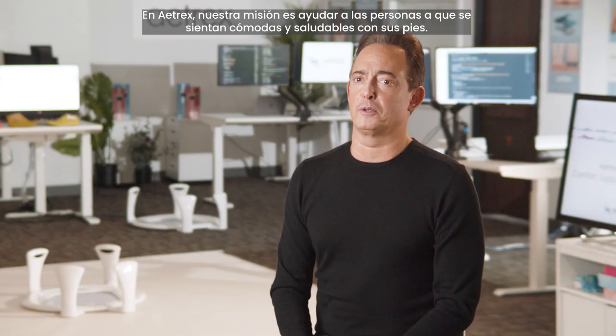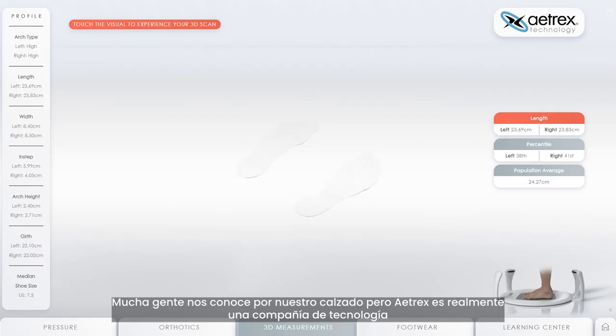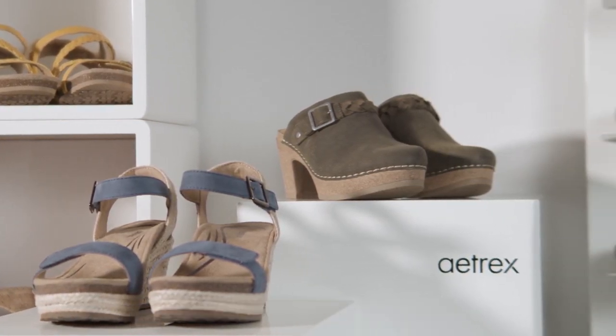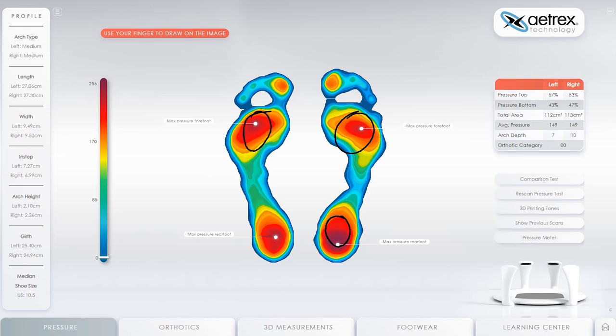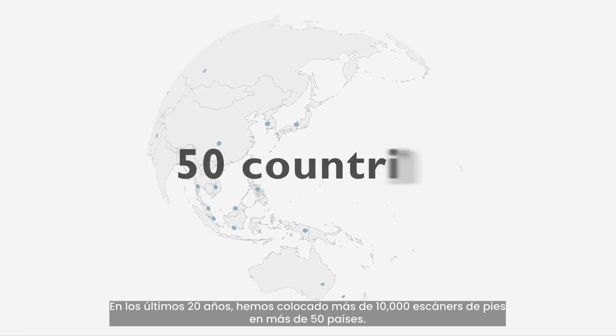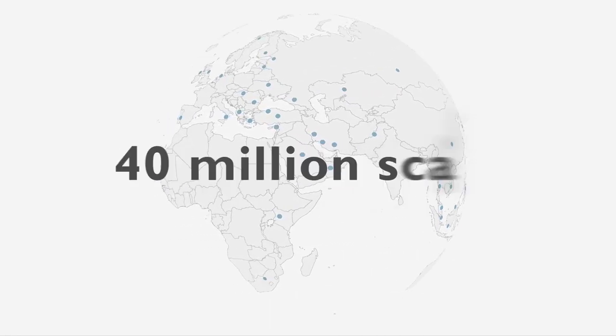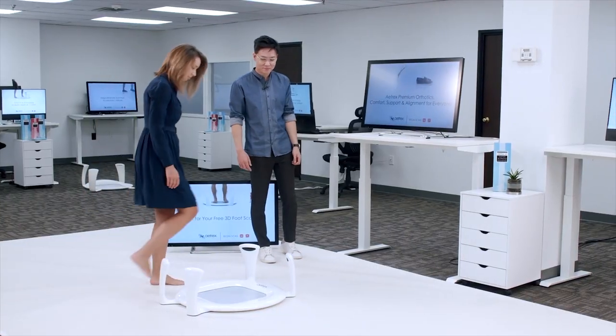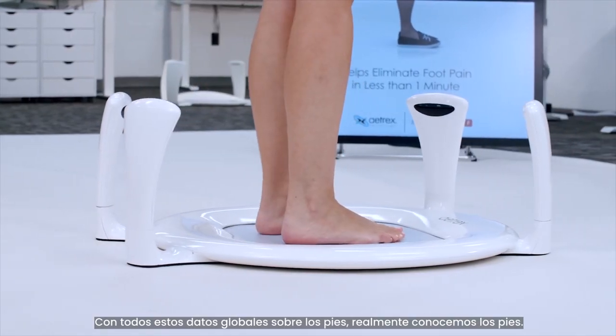At Atrex, our mission is to help people stay comfortable and healthy on their feet, and we believe this all starts with a comprehensive foot scan. Many people know us for footwear, but Atrex is actually a technology company that then began making shoes for the general population. Technology came first. Over the past 20 years we've placed over 10,000 foot scanners in over 50 countries, and these scanners have done more than 40 million scans. With all of this global foot data, we really know feet.